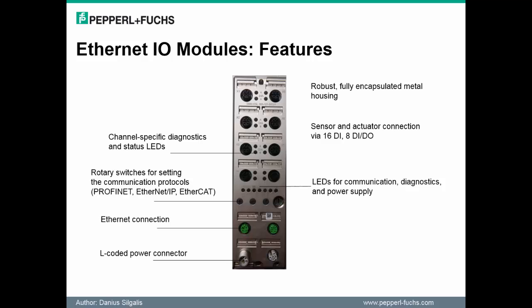With static addressing, typically a network administrator assigns the IP address manually. With dynamic addressing, the IP addresses are assigned from a network server, typically a BOOTP server or a DHCP server. Now let's spend some time highlighting the notable features available with these Ethernet IO blocks.